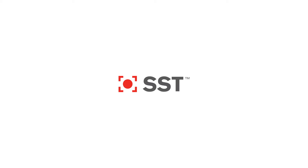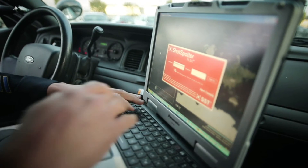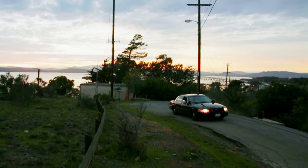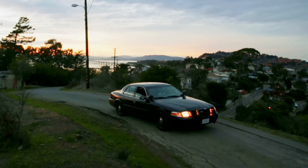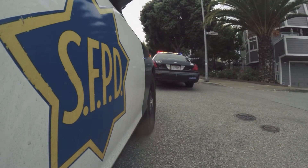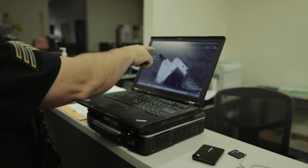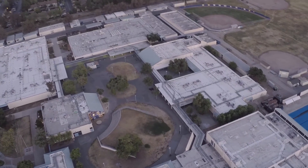With 20 years of experience, SST is the global leader in gunshot detection. ShotSpotter is deployed in 90 cities worldwide, relied on and trusted by law enforcement across the country. Now, SST's new security solutions uniquely provide both indoor and outdoor gunshot detection.